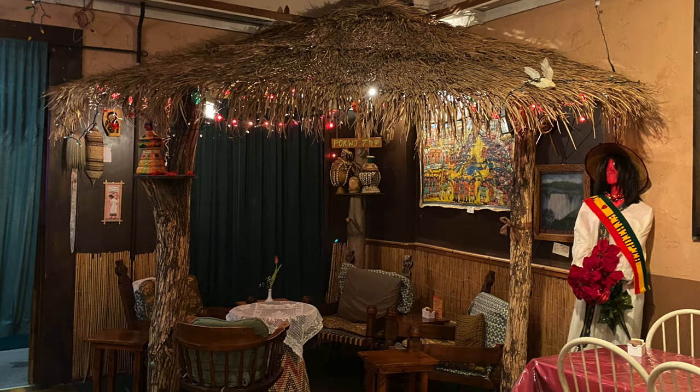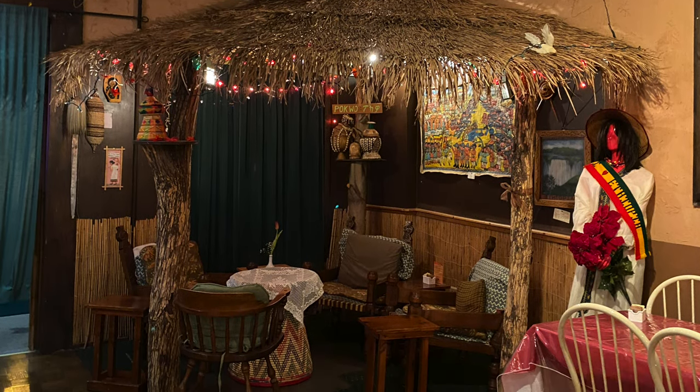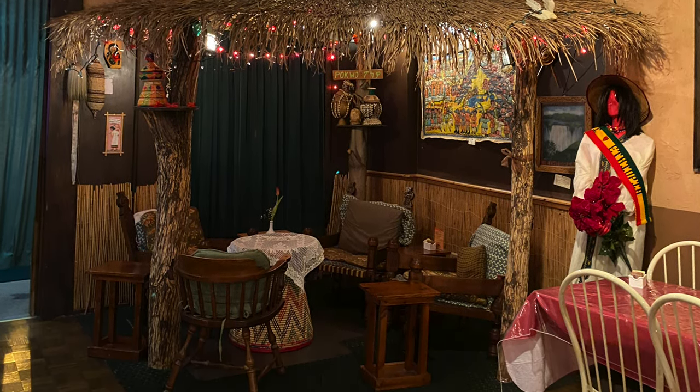Also, when you go, you get the choice to sit at a normal table or at these little chairs with a little table — kind of like little hut seating. We sat inside the hut, which was a table inside this hut thing with chairs really down low to the ground and a little round table with the food looking in.